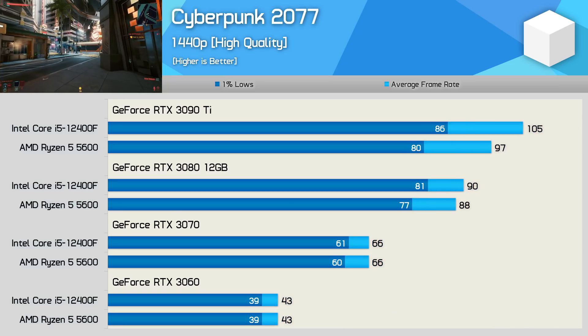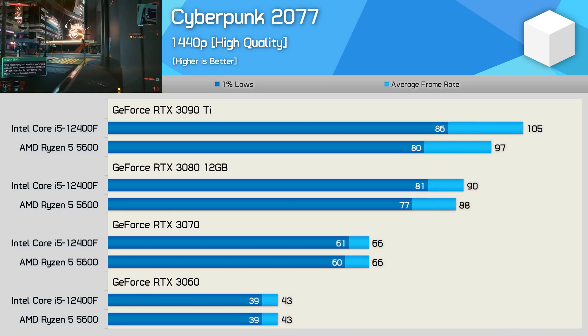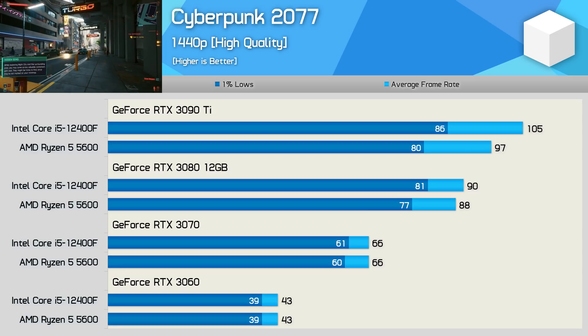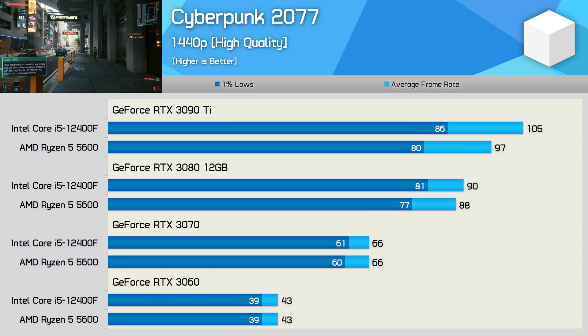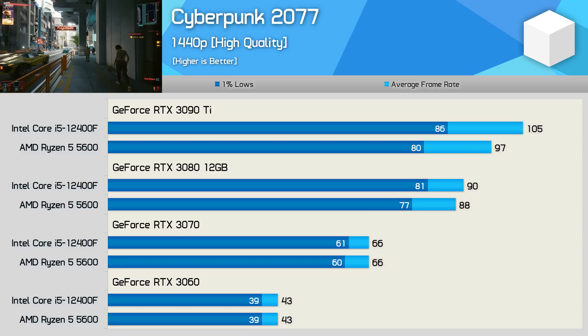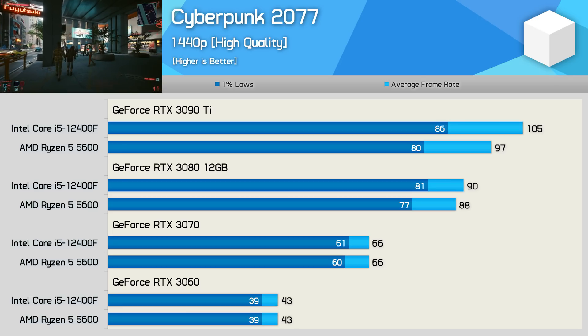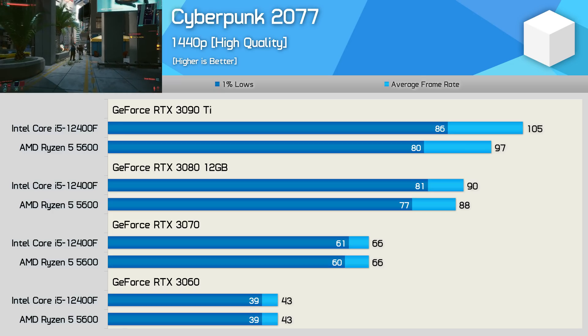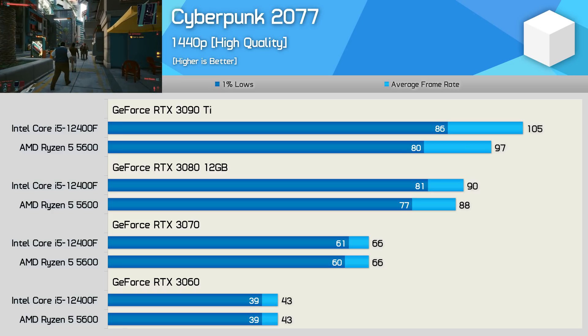Increasing the resolution does increase the GPU bottleneck, and now we're looking at comparable performance right up to the RTX 3080, with identical performance seen with the 3070 and 3060. The 12400F did stretch its legs a little with the RTX 3090 Ti, offering up to 8% greater performance as it pushed up to 105 FPS.